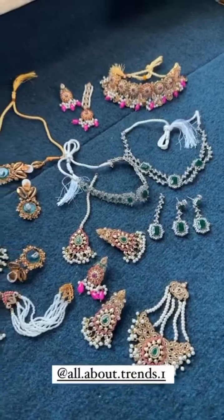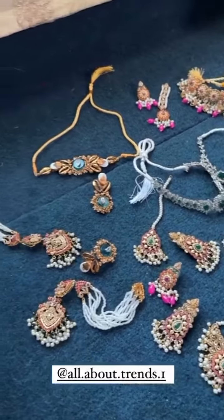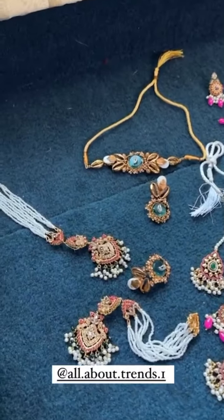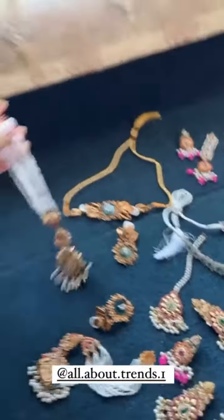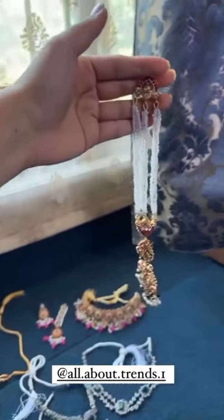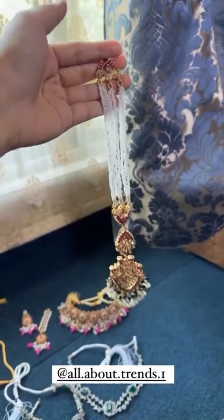This is a very beautiful jewelry, all about trends, and the quality of it is also very beautiful. I love these earrings so much. Look at this with the Sahara. You will feel so fit when wearing a heavy dress.